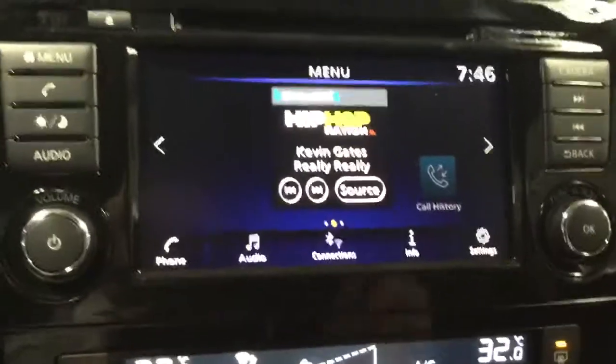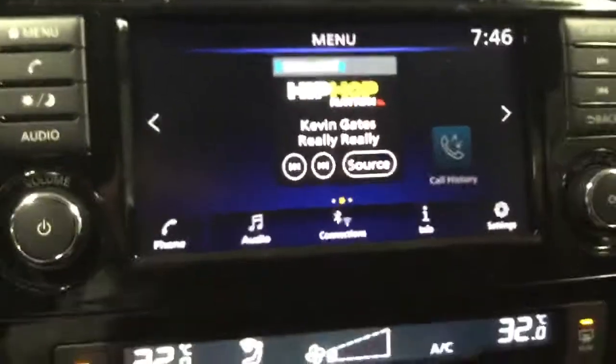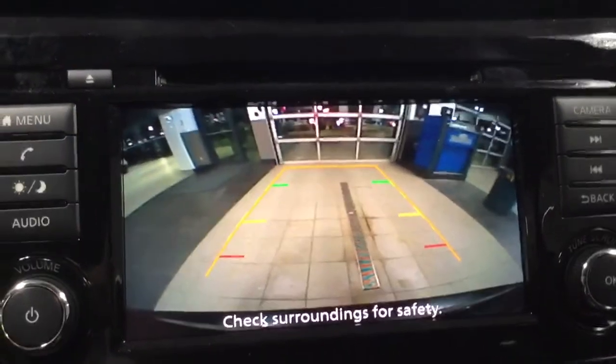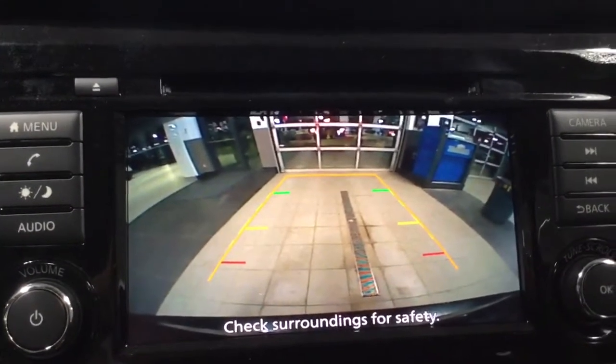Above that you're gonna have your big touchscreen. I'll throw this in reverse for you — as you can see, it's super clear and super easy to use. The wheel actually turns with you in the camera view, which makes parking a cinch.